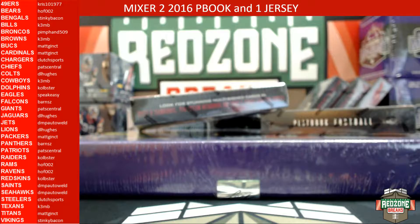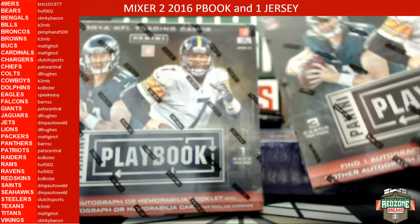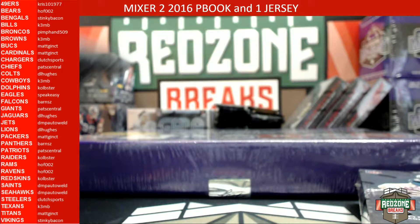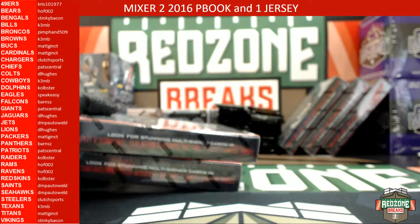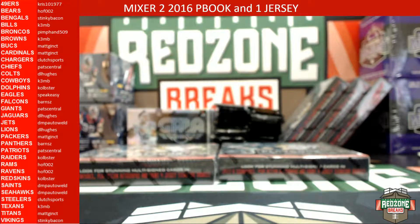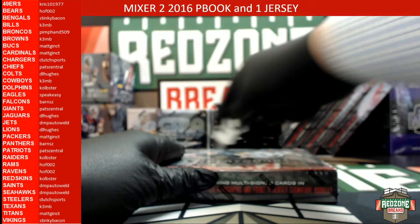All right, what's up guys, this is Jonathan with redzonebreaks.com. We just did an auction for two boxes of 2016 Playbook and one Leaf Jersey. Put the Leaf Jersey to the side, we'll do the Playbook first. Teams are on the left. All right, here we go, good luck guys, box number one.